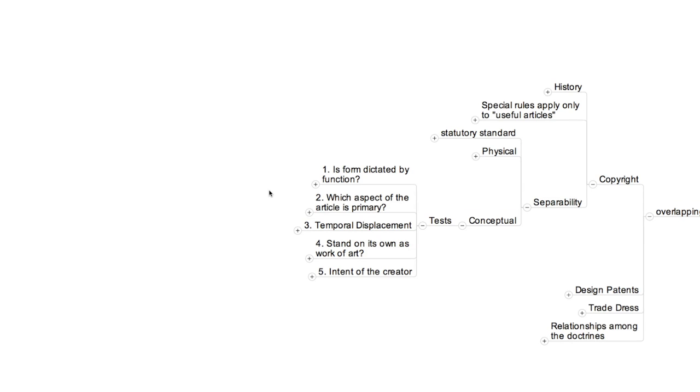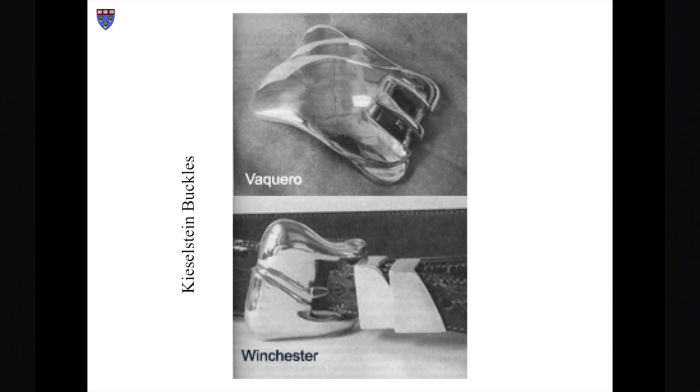The second of the five approaches asks which aspect of the object in question is primary. For example, the court in the Caseltine-Cord case, another influential Second Circuit opinion, concluded that the ornamental aspect of these belt buckles was primary, and their utilitarian function — namely holding pants up — was subsidiary, and thus that they enjoyed copyright protection.